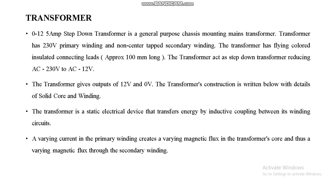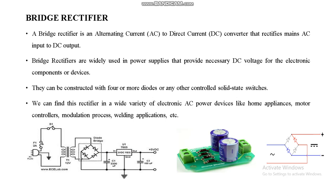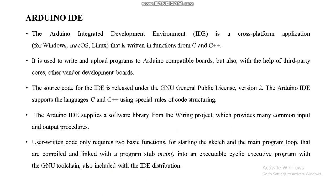LEDs indicate whether the train is approaching or not using red and green LEDs. A step-down transformer steps down 230V AC to 12V. A bridge rectifier converts AC to DC power supply. The 7805 voltage regulator provides a regulated 5V output. For software, the Arduino IDE is used to write the embedded program, which is then uploaded to the microcontroller through the COM port.